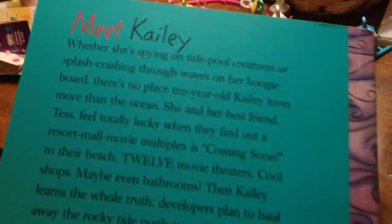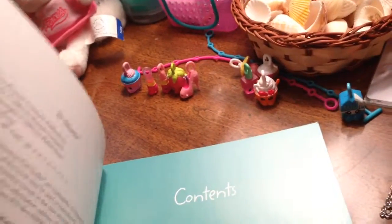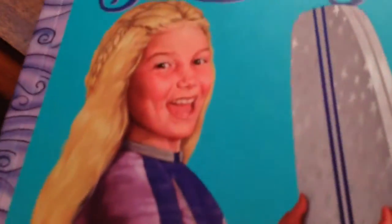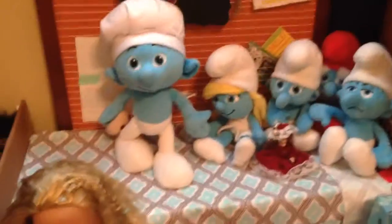And it's just a really cool book. It says Meet Kaylee. Open the cover. It's really cool and I like the art.